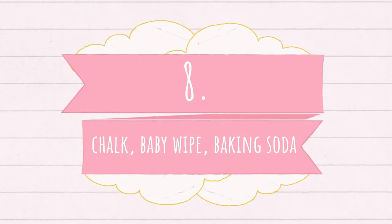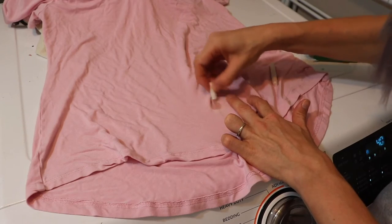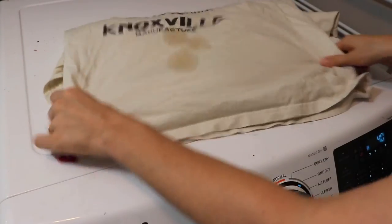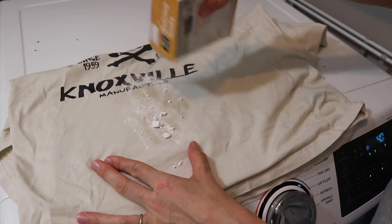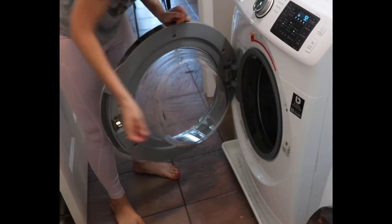All those stains can drive you crazy — from oil, lipstick, and of course coffee. Did you know that oil stains you can get rid of with chalk? The lipstick stains or makeup stains can be easily removed with a baby wipe. And those coffee stains — who doesn't get those, right? Use baking soda and rub it in a little bit. Put all the clothes in the laundry and voila, stains are gone.